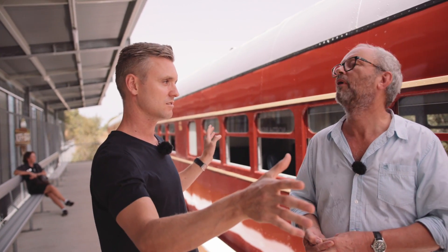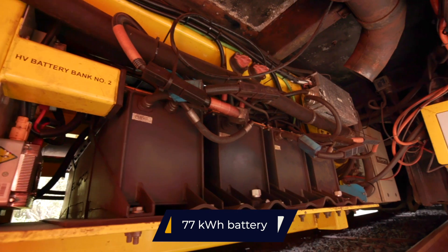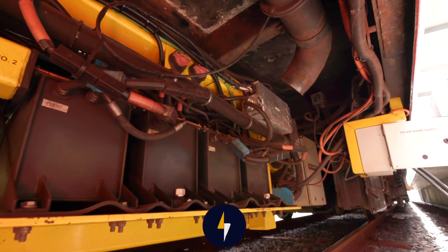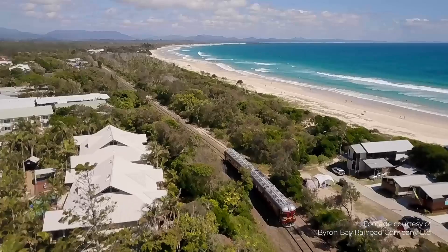Traditionally we have two carriages — one carriage would have had two diesel engines in it, and the other is a trailer car, but you can drive it from both ends. What we managed to do was take one of the diesel engines out and replace it with quite a large lithium-ion battery bank, a whole new transmission, and all the associated componentry. We capture solar energy from the roof of the train as well as on the platform, and the combined energy charges the batteries to drive the train.